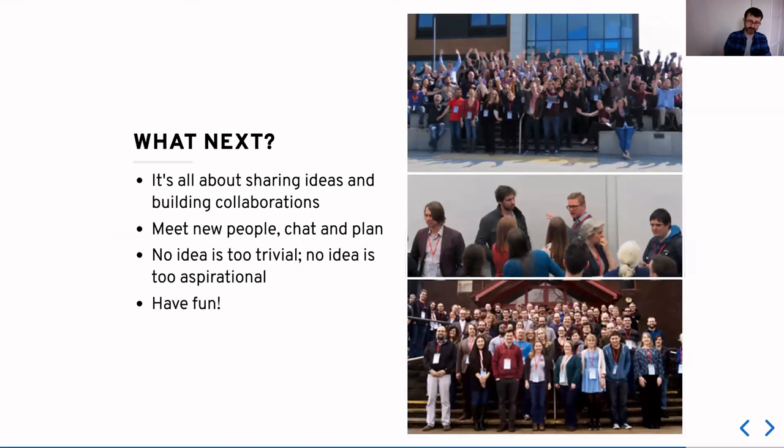So what happens next? This is all about sharing ideas and building collaborations. Go out there, meet people, get chatting on Slack, talk in Zoom, come up with ideas — that's what it's all about. No idea is too trivial, but for this event no idea is too aspirational either. When we first were looking at how to change academic culture with RSE, we were told time and time again we would never achieve it — and it turns out we did. So we really want your small ideas, but we also really want your big ideas. Ultimately this event is all about getting together with other inspirational and intelligent people and having a chat, so quite frankly, go out there and have fun. Thank you and welcome again to the Collaborations Workshop.